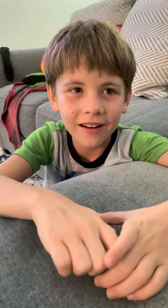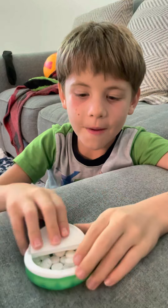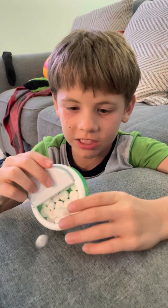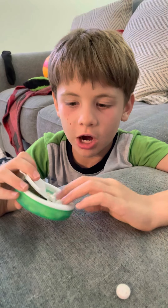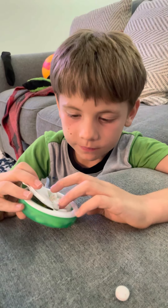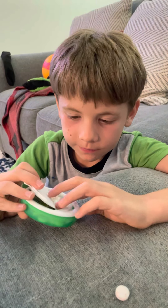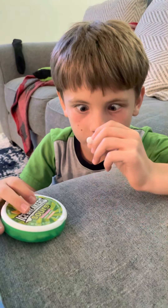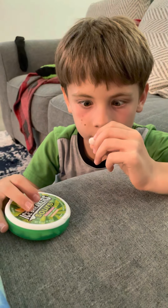Yeah, that's me trying Icebreaker Sours. Great sours — this is really good. Thank you. See you guys. Bye. Peace.